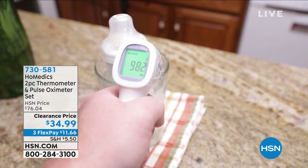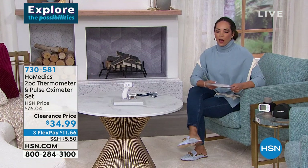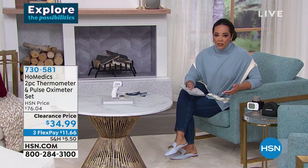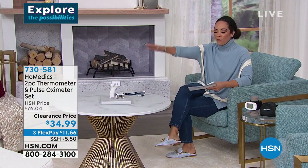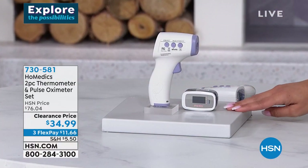It doesn't matter what's going on in the world — there's always going to be colds or allergies, or it could just be a new baby and you want to make sure the milk is not too hot. So this, from HoMedics, includes a thermometer and a pulse oximeter. The pulse oximeter measures your blood oxygen saturation level.